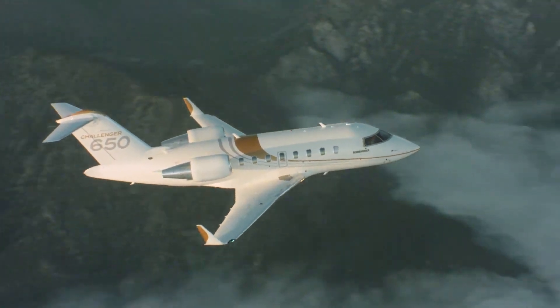From cutting-edge tech to luxurious interiors, we'll see what sets these sky giants apart, and which one truly reigns supreme. Stay tuned, because this battle of the skies is just getting started.